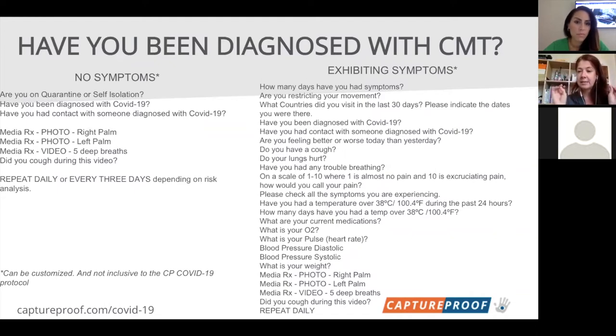We have what we call media prescriptions: two photos and a video. The two photos are of each of your hands — you may need a care partner to help take those. We were brainstorming how to make that easier, including a camera that responds to a verbal cue. We're also looking at using a layer overlay to increase independence with the app. In addition to that, we have a video of five deep breaths.